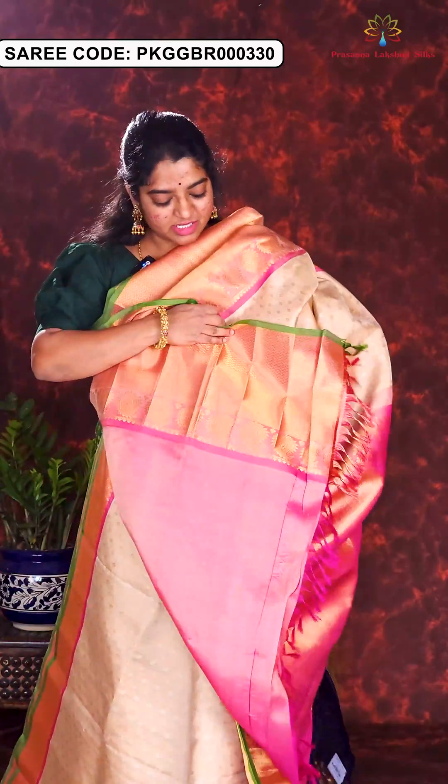Here is the next sari in green and maroon color combination. The body is in dual shade of green and maroon, and borders are in pink color. The body is highlighted with all over golden zari floral motifs. The border features a nice floral and temple style weaving. Pallu is rich brocade with contrast blouse piece. Price of this sari is Rs. 21,500.